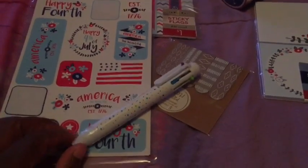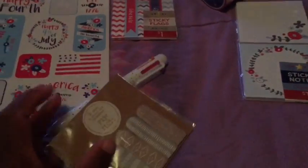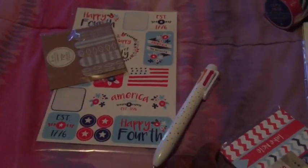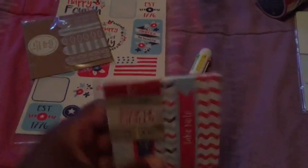I got this pin from the dollar section. I also got these Coachella-inspired page flags — even though Coachella is over with, it reminded me of Coachella. And I have these patriotic sticky flags, which are a dollar.